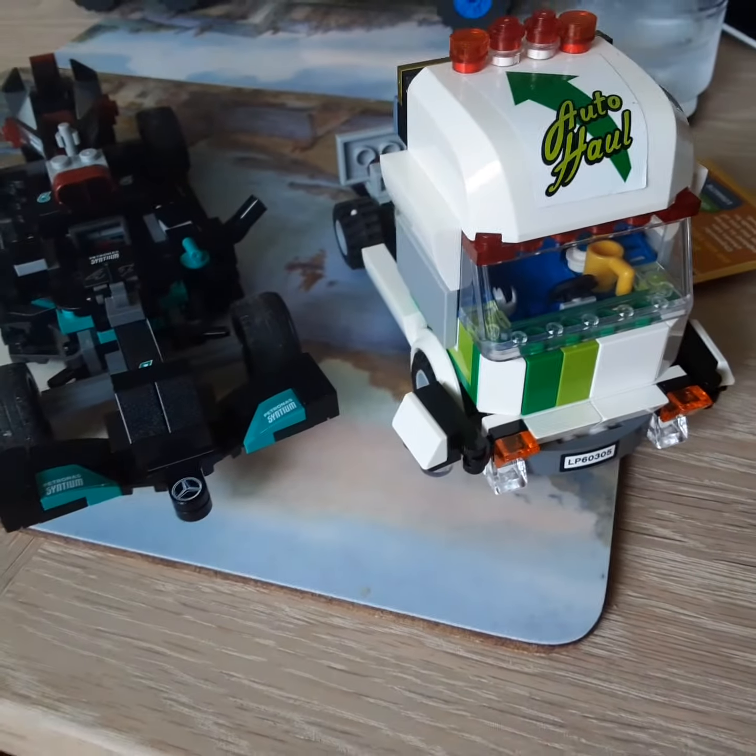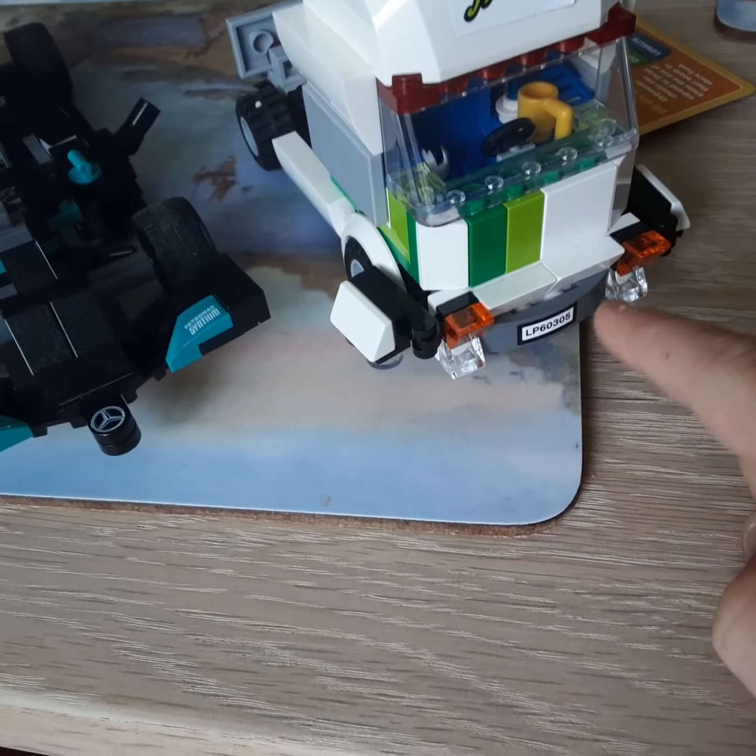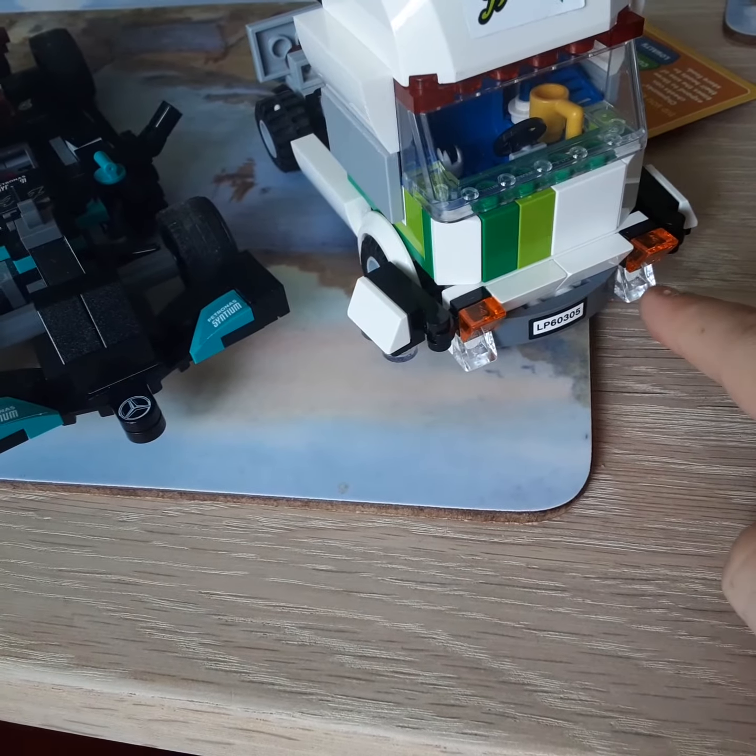I changed these two to both orange, but I didn't like those so I changed them back to trans clear. Also, inside it is so cool — let's open the roof.